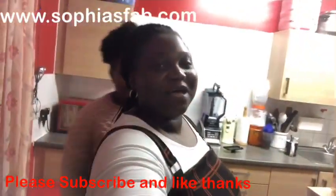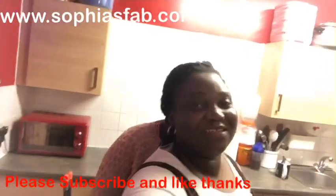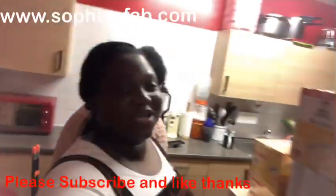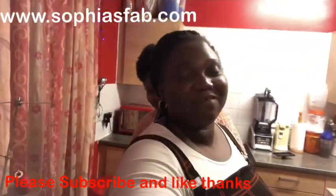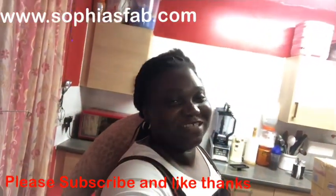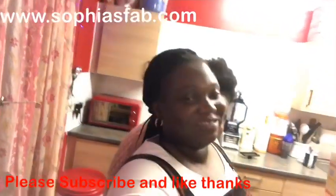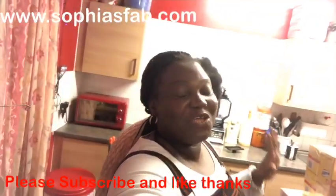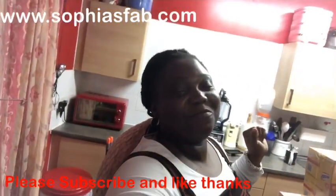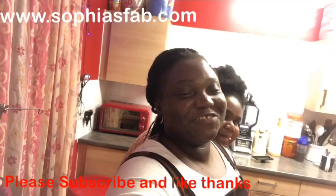Hi guys, welcome back to my channel. I hope you are having a great day — don't mind my daughter hiding in the back! I have a stream shopping haul for you guys today: a grocery haul from Costco and Iceland. It's my huge Christmas shopping haul, so stay tuned and I'll show you guys what I got.